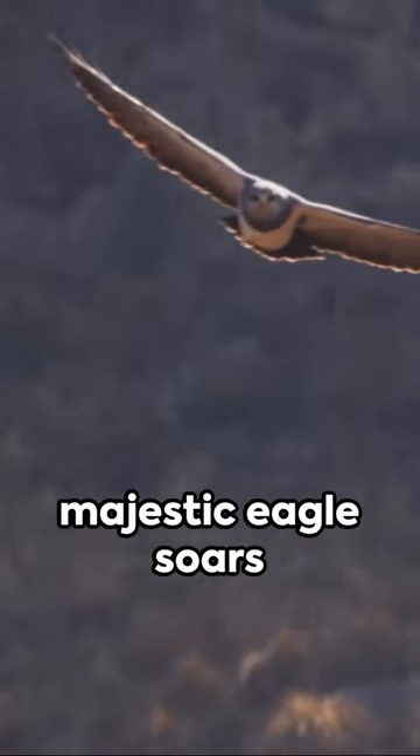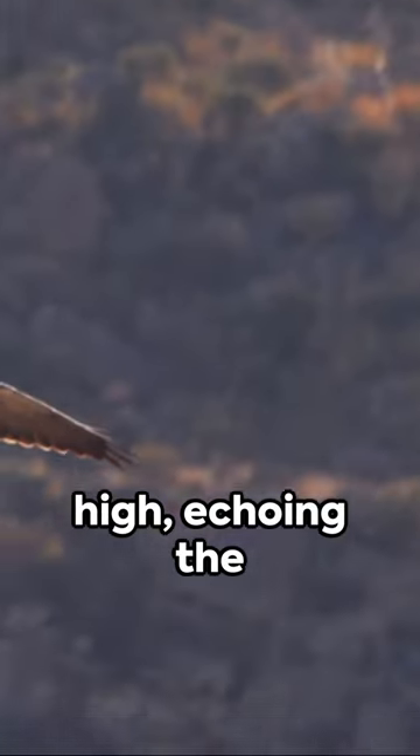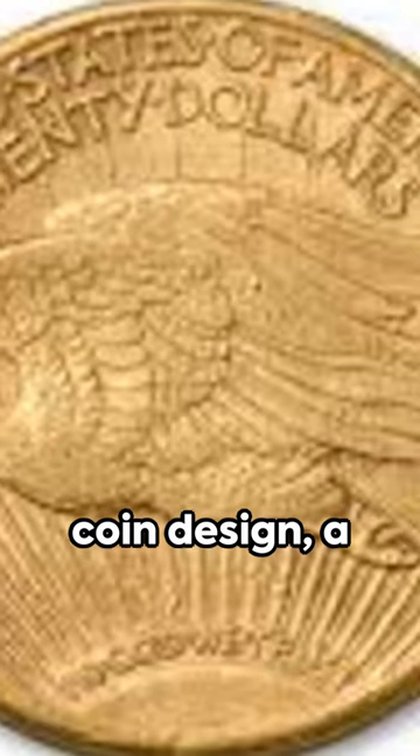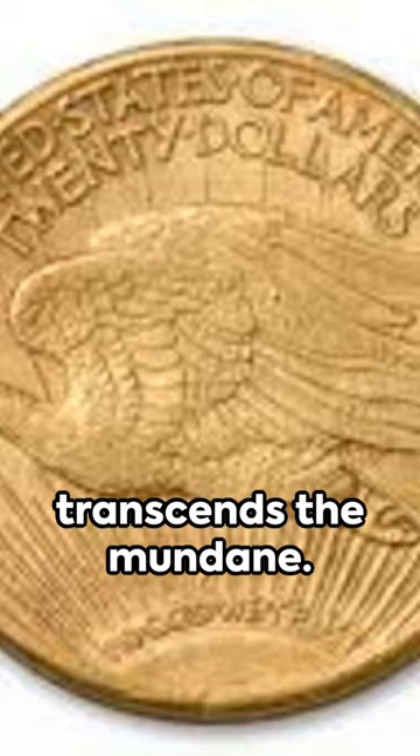On the flip side, a majestic eagle soars high, echoing the nation's aspirations. Crafted from 22-karat gold, the St. Gaudens double eagle is a testament to the artistry of coin design — a merging of form and function that transcends the mundane.